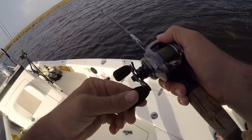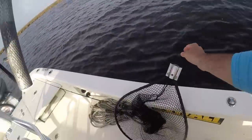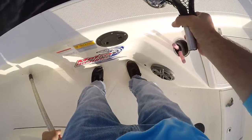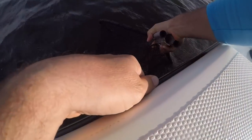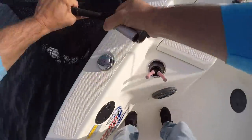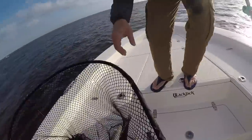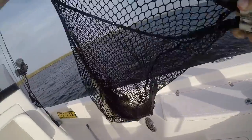This is a big one! We're netting him. Look at this trout — about five pounds! Look at this trout!